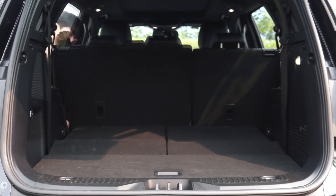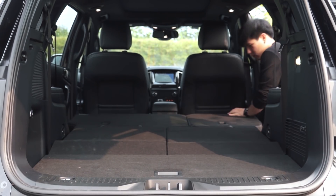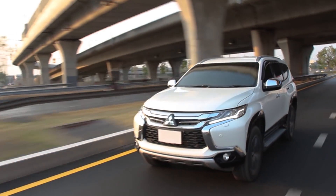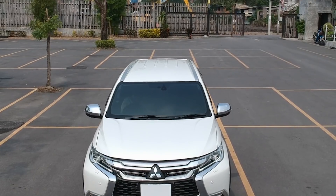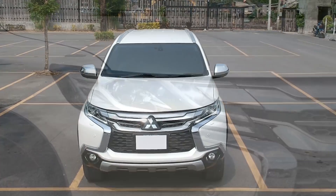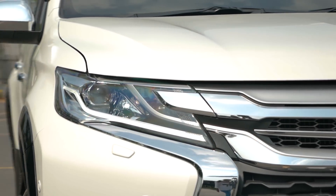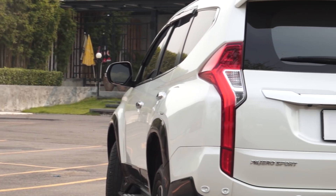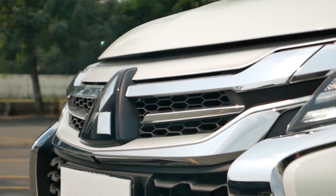For the Mitsubishi Pajero Sport, this is a sporty design that differentiates itself through design and size. It features an 18-inch camera system, and the camera setup works well for this vehicle.